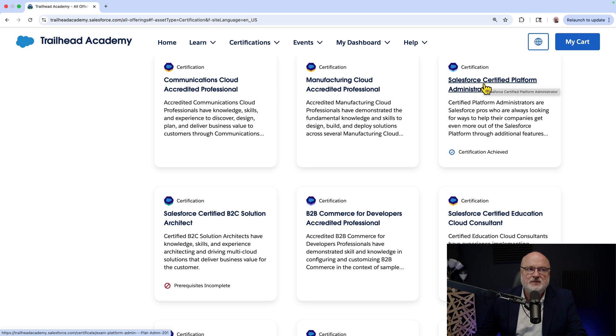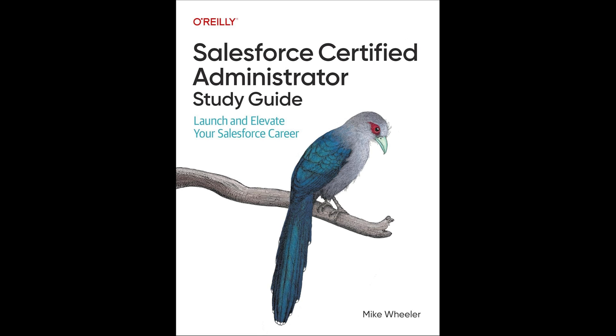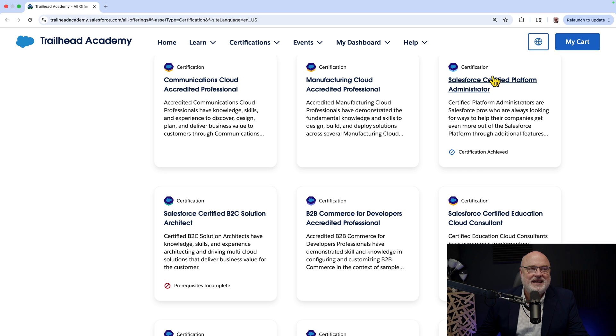Salesforce has changed the name of roughly 35 of the 86 certifications. This is a fun time for me because my O'Reilly book on the administrator certification just went to production, and now we get to rename it literally thousands of times in the document. So I'm so happy about the timing of this — there's not been a change to this in a decade.